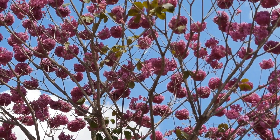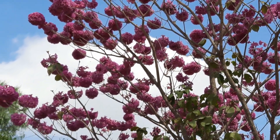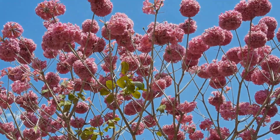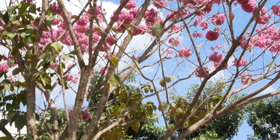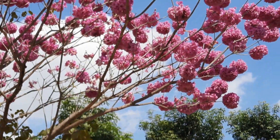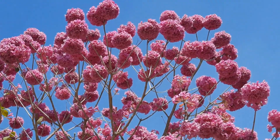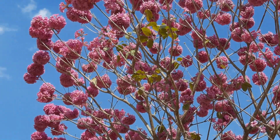Sometimes nursery trade people and even botanists confuse Tabebuia avellanedae with Tabebuia rosea. An easy way to identify Tabebuia avellanedae is that it has smaller and variable leaflets that may be densely hairy on the underside, at the very least around the main veins. The margin of leaflets are often serrated near the apex, but not always. On the other hand, the leaflets of Tabebuia rosea are much larger, not hairy, and have a plain margin.